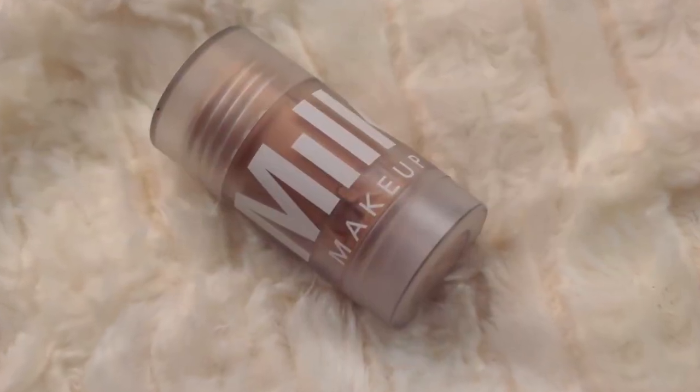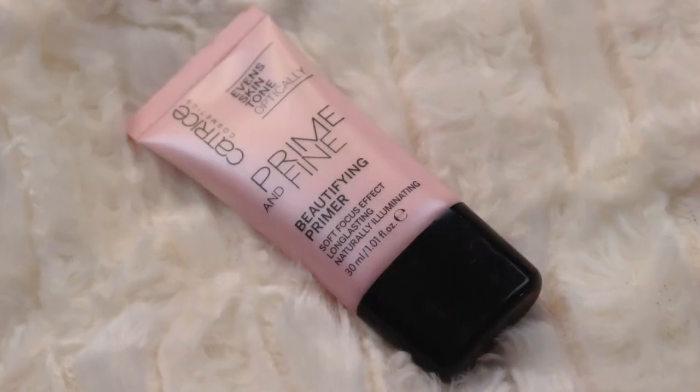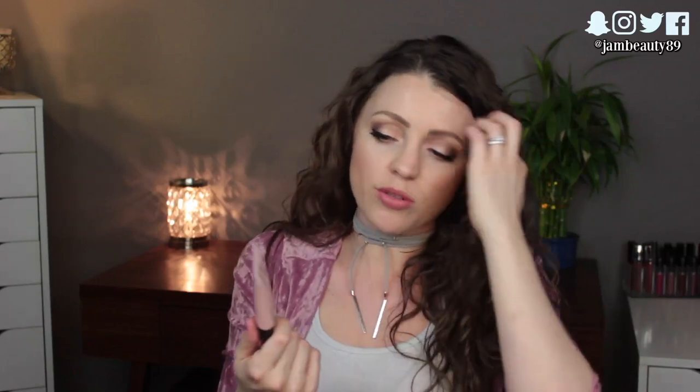I brought two different primers. The first is the Milk Makeup Blur Stick for my nose region, anywhere I like to fill in pores — and this doesn't need to go in your liquids bag. The second is the Catrice Prime and Fine Beautifying Primer, which is quickly becoming one of my favorites. It has a pinkish tone that blends in invisibly but imparts this really pretty glow — not shimmery, just luminous. It's very inexpensive and they're just starting to sell it in the US, so I'll link it below.